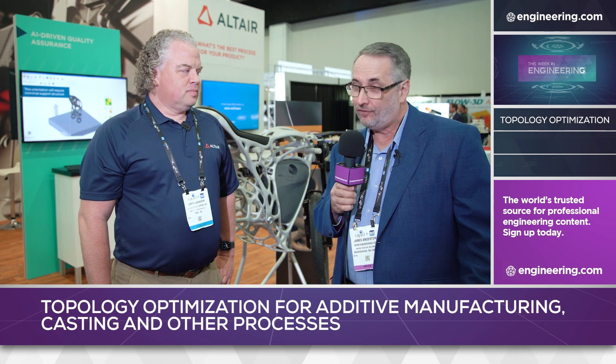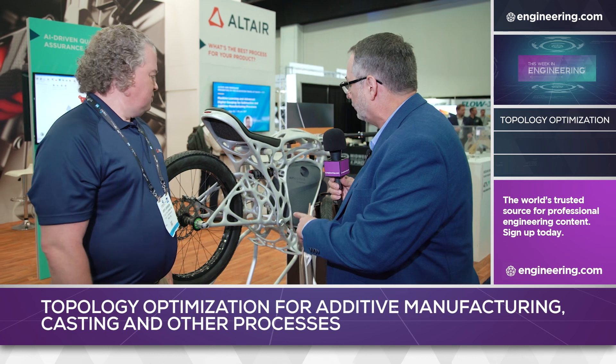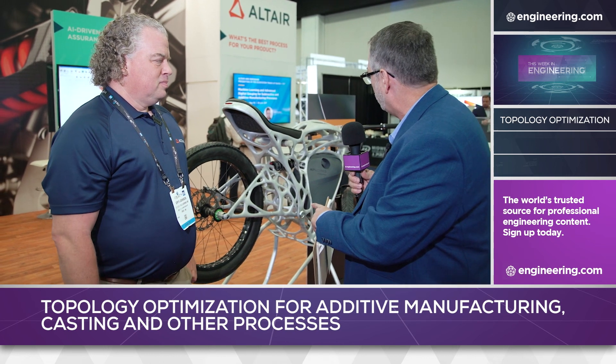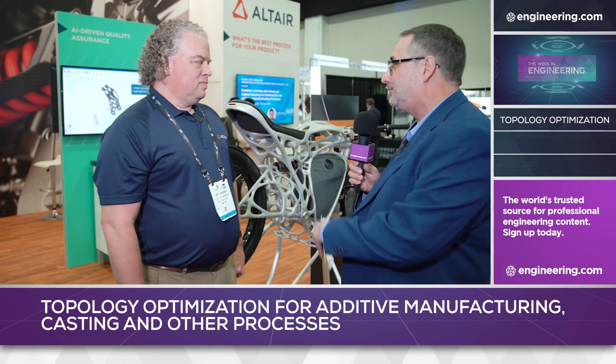I'm with Greg Johnson, he's Manufacturing Simulation Specialist at Altair. We're standing in front of a very exotic looking 3D printed, additively made motorcycle. And this is what I would call highly topology optimized, isn't it?